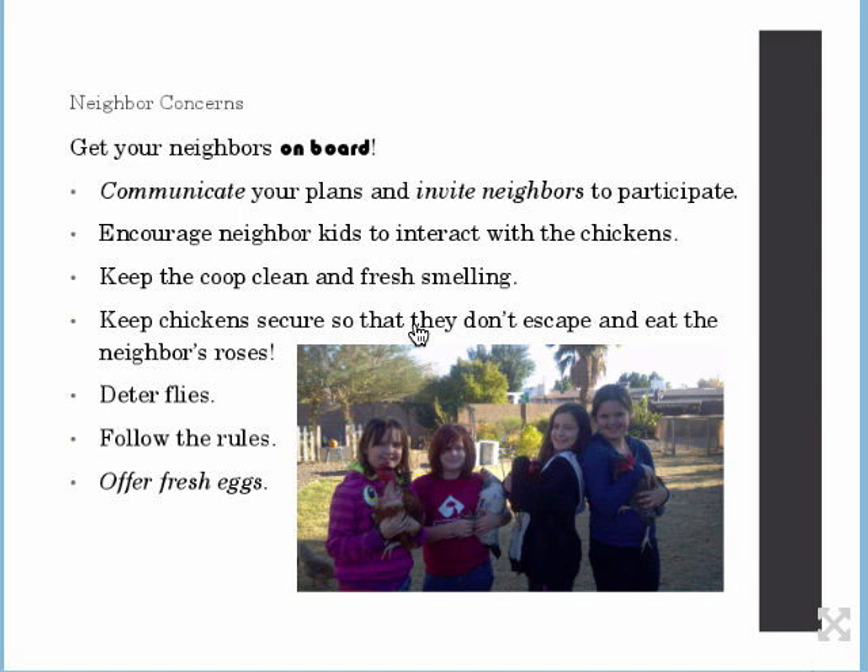You're going to have flies if you have chickens, but if you keep things clean, the numbers will stay low and you can control them pretty well. You'll also have flies if you have dogs or cats in your yard — any animals create that situation. If you have dogs, you've got to keep up with the dog manure; otherwise you get a lot of flies. This is not abnormal. Follow the rules — your city may have certain rules about the chickens, like how many you can keep.